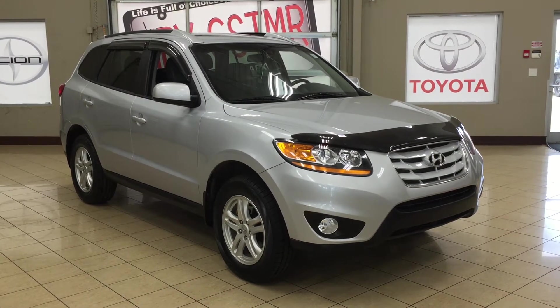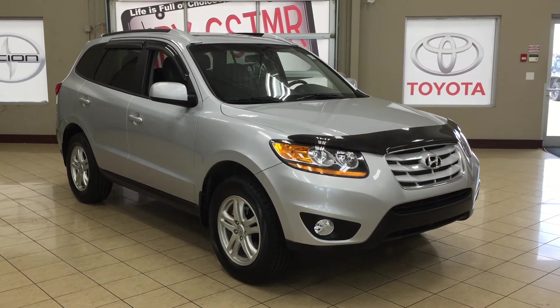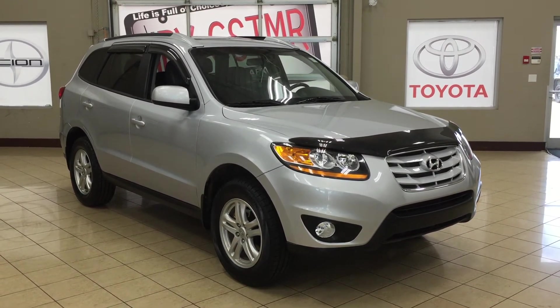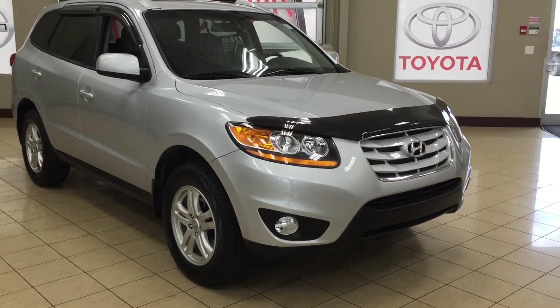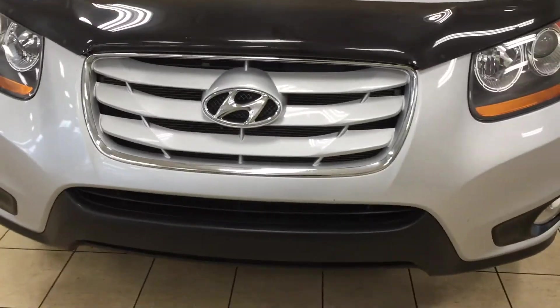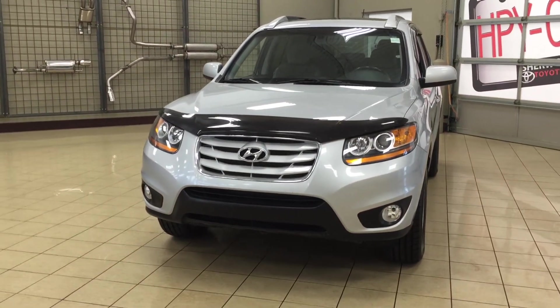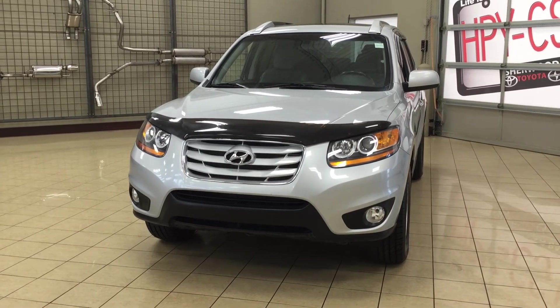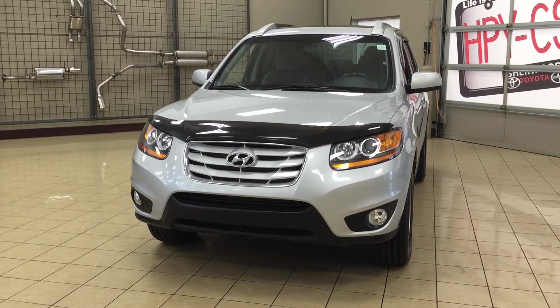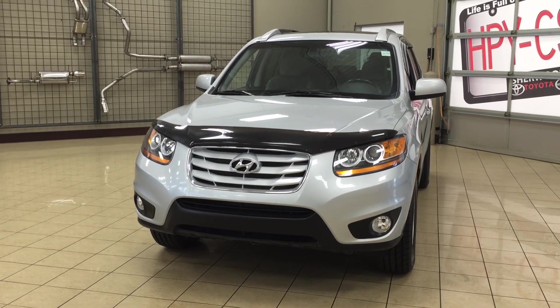Thank you so much for watching this video today. If you have any questions on this 2010 Hyundai Santa Fe GL Sport, please visit us at 31 Automall Road in Sherwood Park, Alberta, Canada. The phone number is 780-306-1005, or visit our website at sptoyota.com. If you have any comments or additional questions, please leave them in the comment section below. Have a great day and I hope to see you next time.